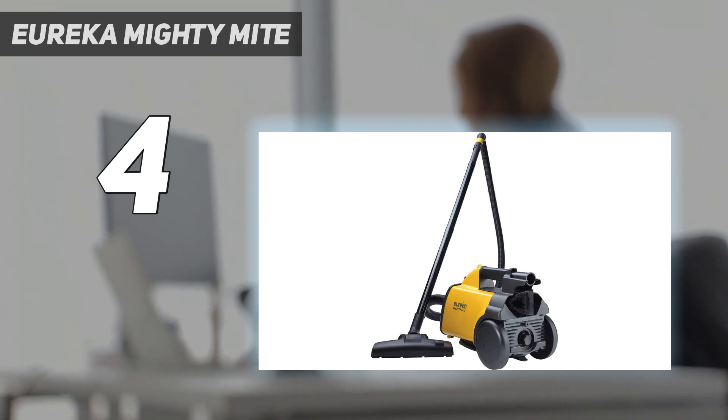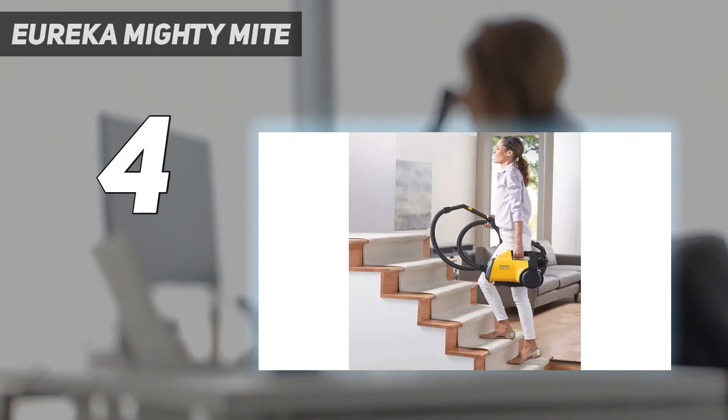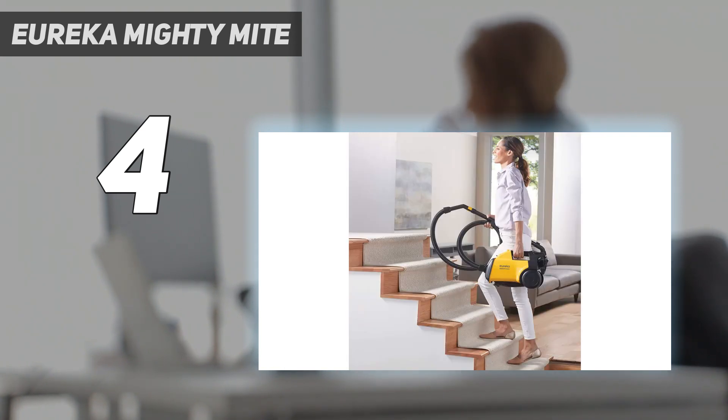You also can't expect class-leading filtration performance from this vacuum. Some newer Mighty Might models lack the requisite mounting clips to use aftermarket HEPA filters. The Eureka Whirlwind bagless canister is a good option if you want to avoid the expense of replacing filters and dirtbags completely. However, it has an even shorter overall range, so you must swap outlets when cleaning bigger rooms.